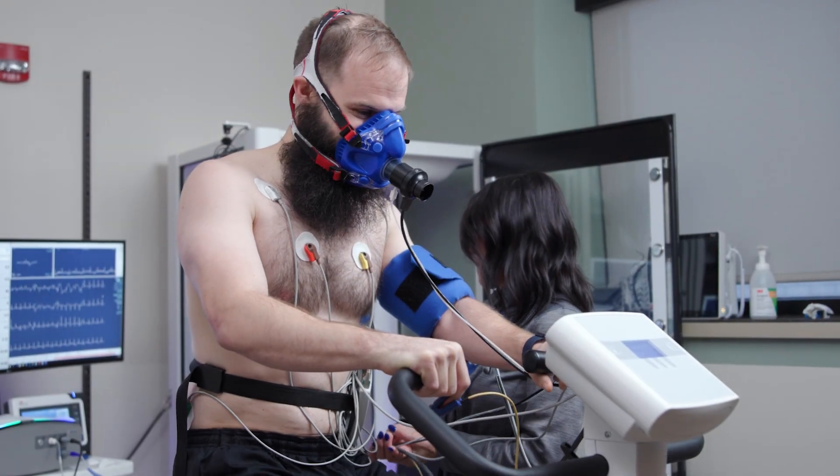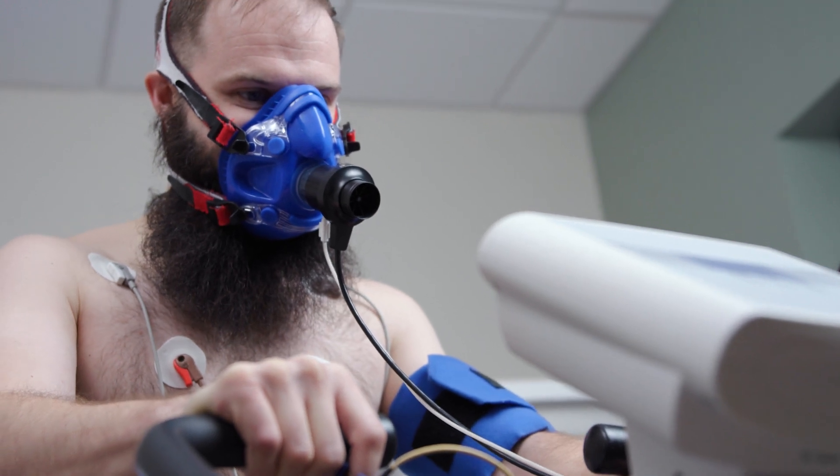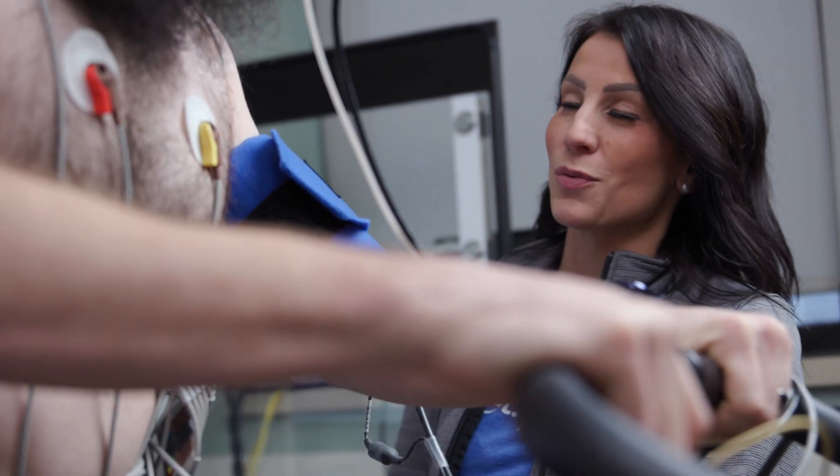Once connected to the monitor, you're all set to start exercising. Keep your hands on the rails, maintaining a steady pedaling speed to stay within the green range on the monitor. Throughout the test, your therapist will coach and encourage you.